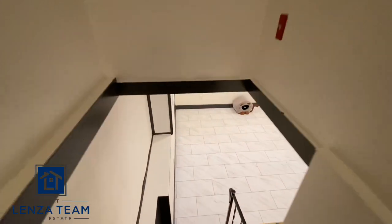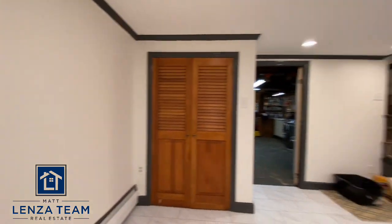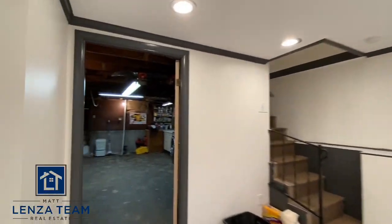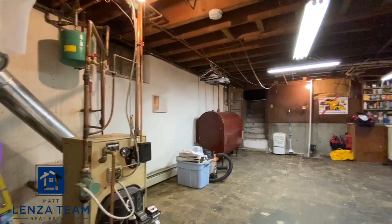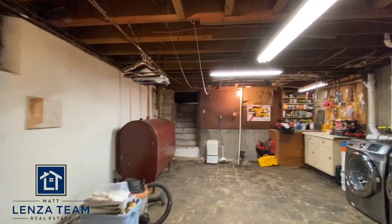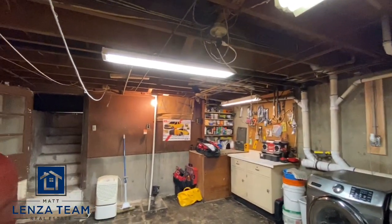Down to the basement — we have half of the basement finished. Great for a man cave, family room, kids' playroom, just a good space. You have recessed lighting, natural light from the window, and if you want to get creative, you could finish the rest too — box in some of the utilities and the laundry area. You have additional space, plenty of room for a workshop or whatever you like.